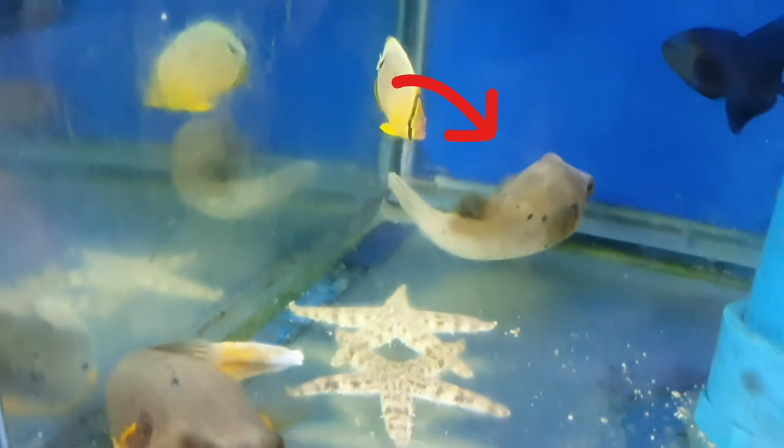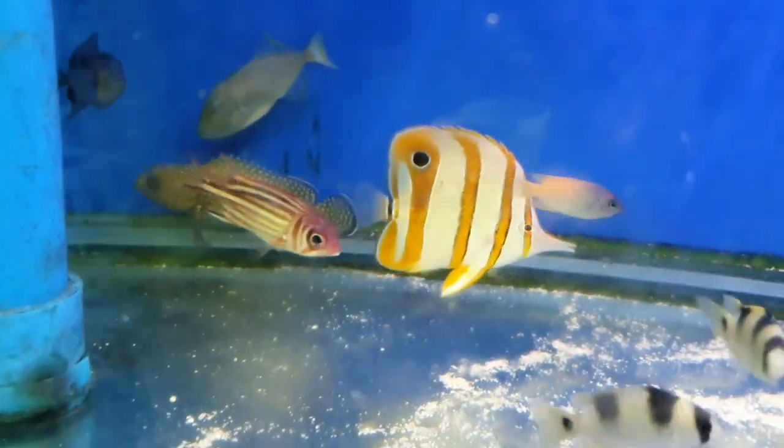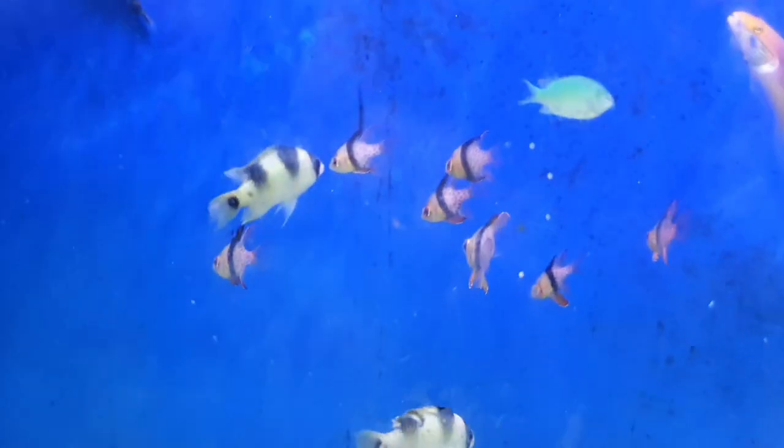Same price as the other Pepper Fish over there. These orange ones with stripes — 100 pesos. What are they called? Copperband Angelfish. Okay, Copperband Angelfish. And these ones here — Damselfish.